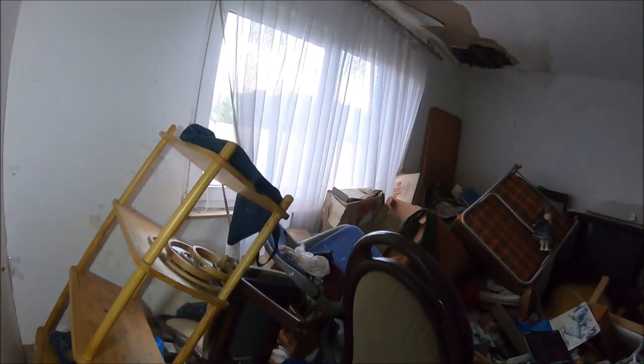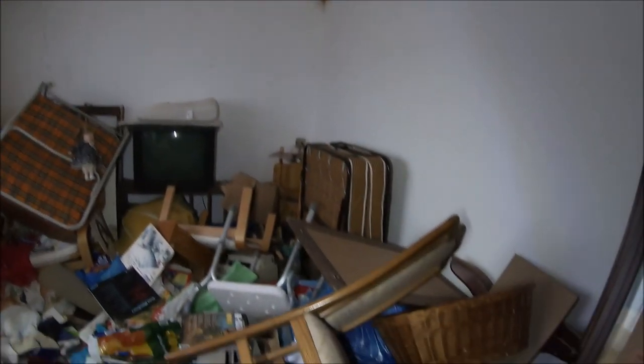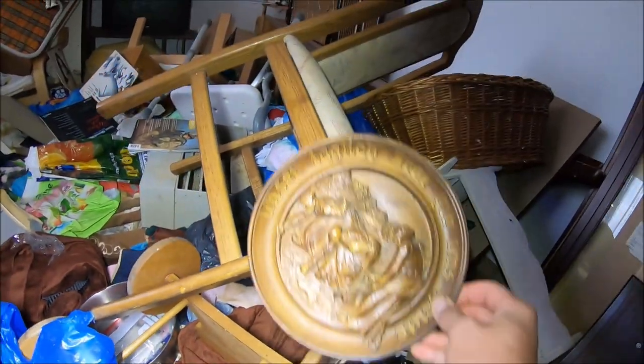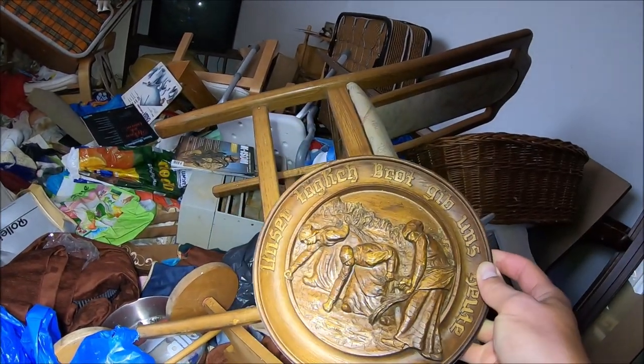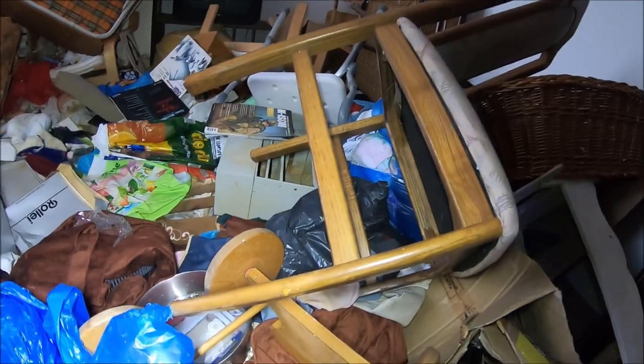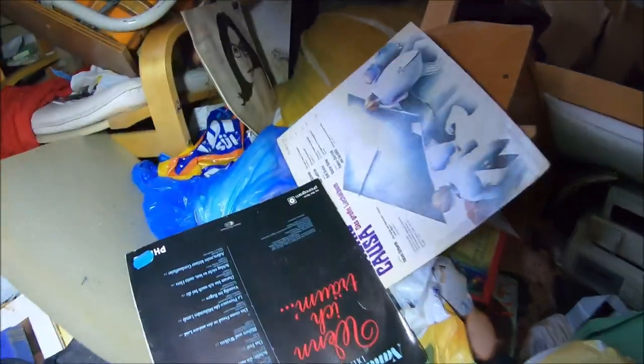Mamy drugą część pokoju. Wszystko jest również połamane, trochę kawałków drewna.